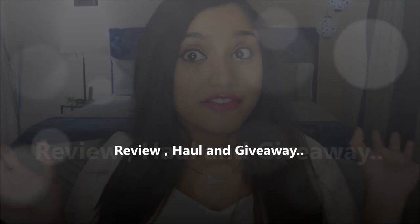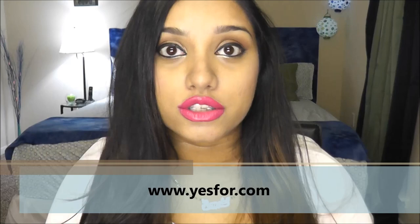Hi guys, today's video is going to be a review, haul, and giveaway video. This is a huge handbag haul and review for a company called yes4.com. They have sent me some beautiful handbags that I'm going to review and show, and I'm also going to give one of the handbags to one of my lucky subscribers. If you want to know how to win, keep watching the video.